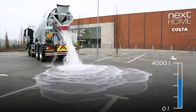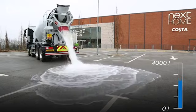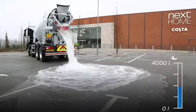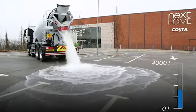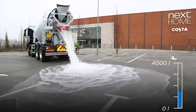Concrete traditionally only has to be permeable enough to let a minimum of 300 mm of water an hour through to ground level, allowing it to handle a major storm every 100 years or so. Tarmac's permeable concrete allows 36,000 mm of water an hour through to the ground — that's approximately 880 gallons of water absorbed every minute.